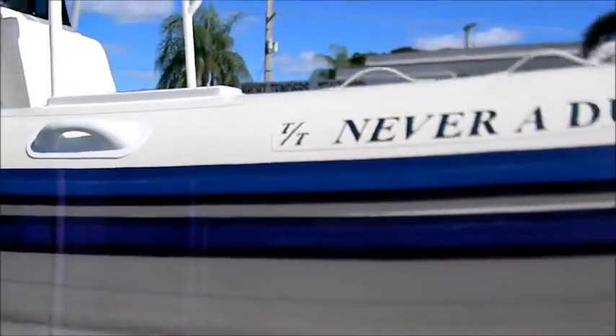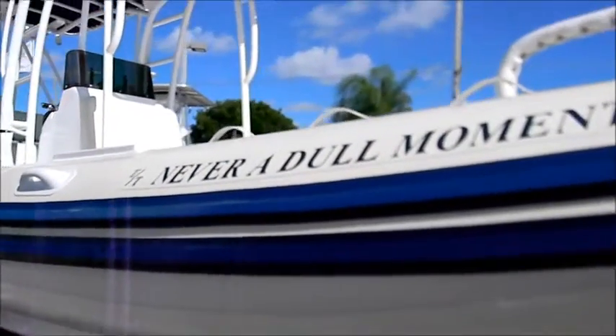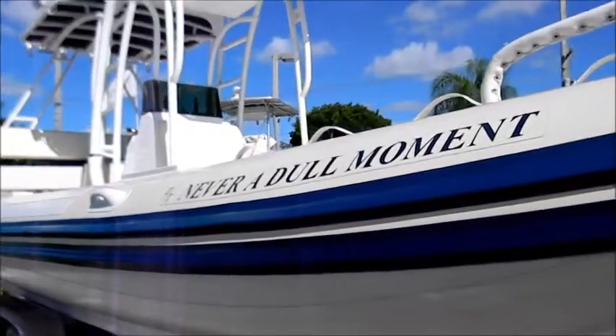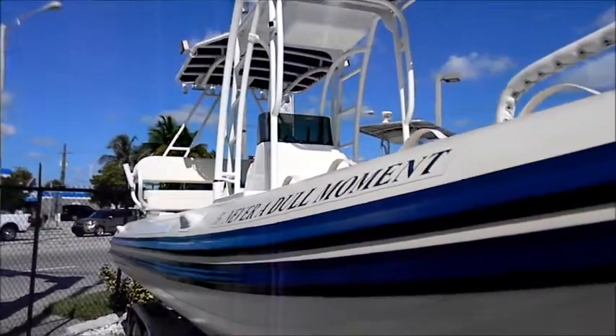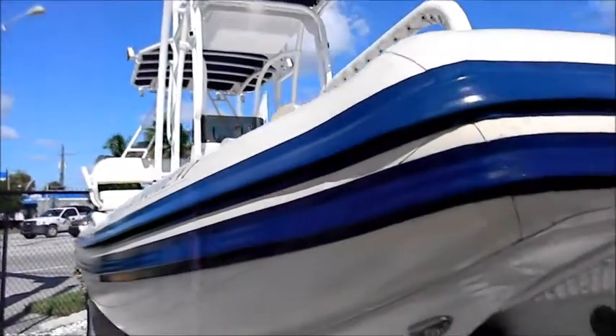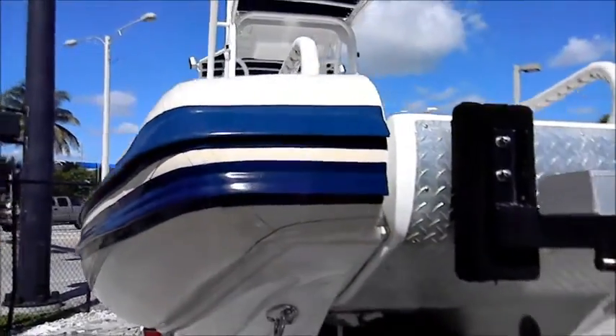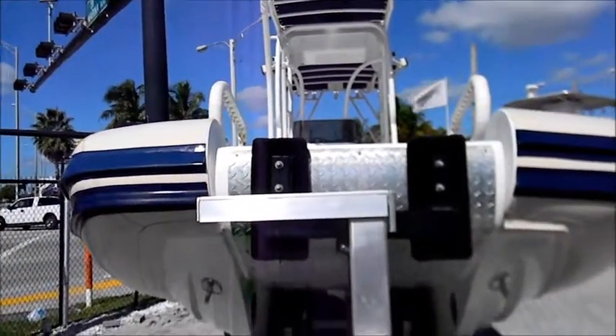Complete with a beautifully designed T-top and a half tower with full control station, it is the perfect sport fishing tender for your mega yacht, or a stand-alone, versatile sport boat. Pictures alone cannot tell the story — you must see this craft to be appreciated. At only $75,000, including a custom tandem trailer, it is an incredible bargain. See us today at our Fort Lauderdale facility.